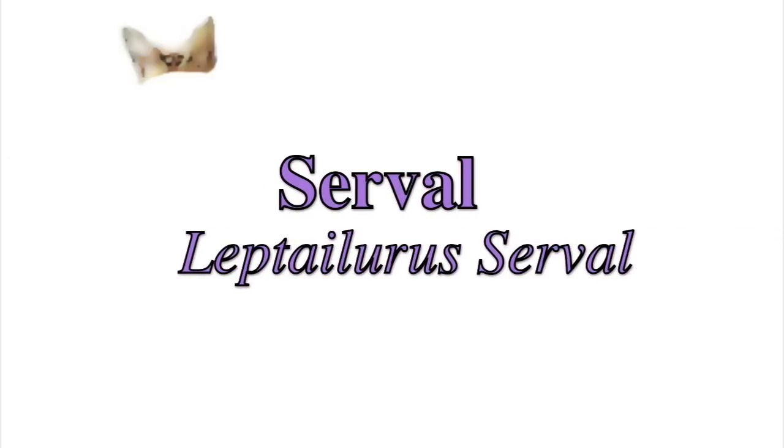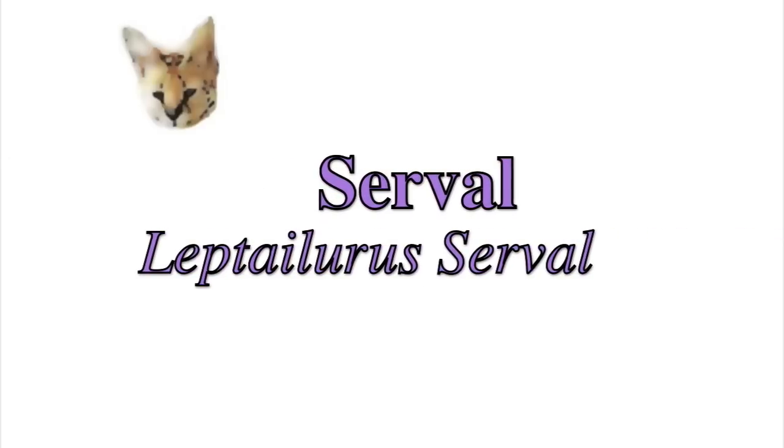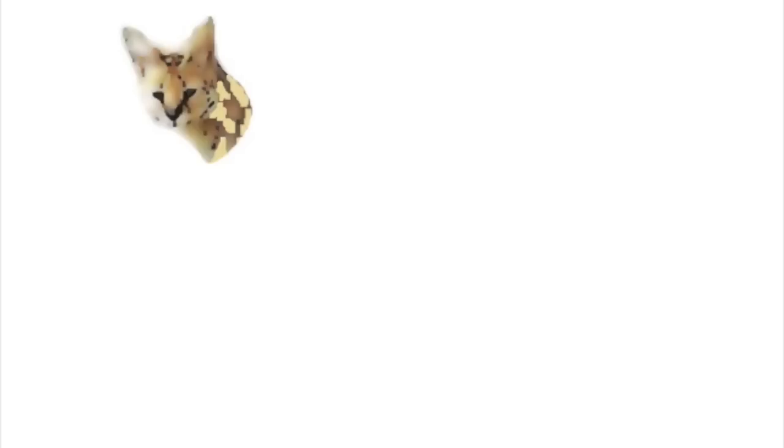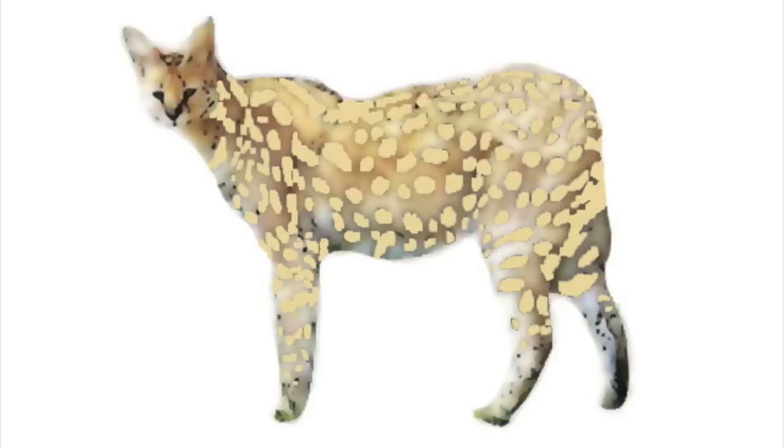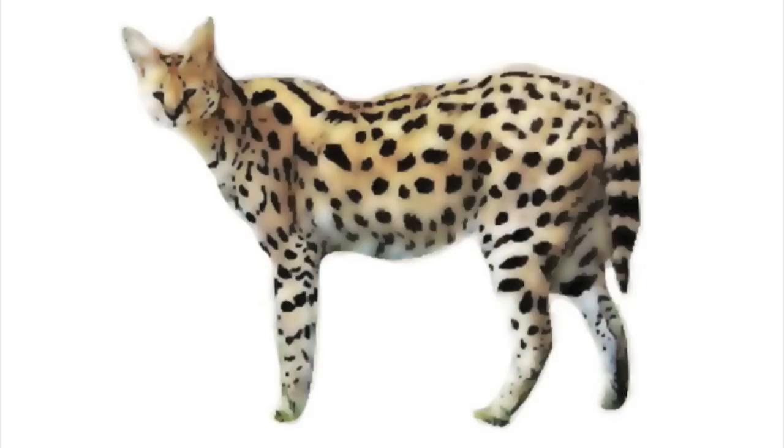Servals are known as the cats of spare parts. They have huge radar ears and a very small head, supported by a long neck. They have slim legs, which are very muscular. The legs support a slender body with a semi-short tail. They have spots and stripes, which is very unique.